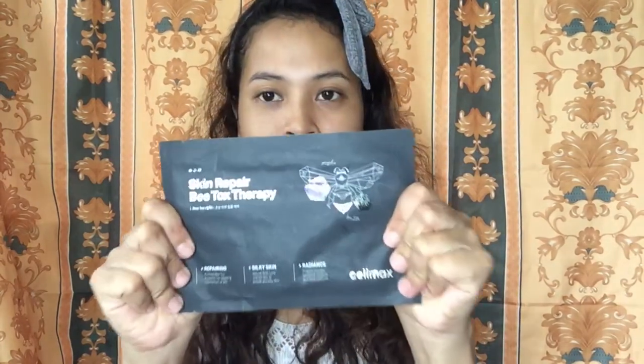First, we have the Skin Repair Betox Therapy. This is their first release of this product, and I was one of the few chosen to try and review it first. It is a Skin Repair Betox Therapy mask.